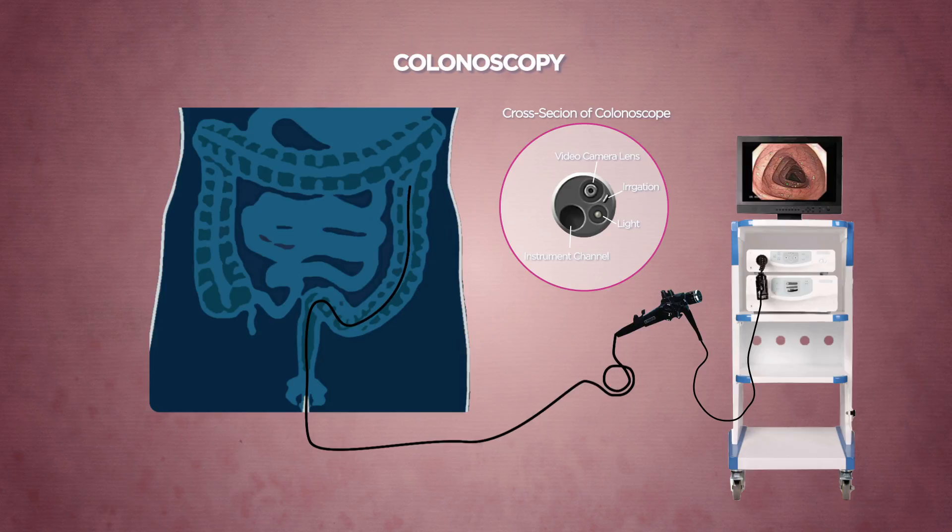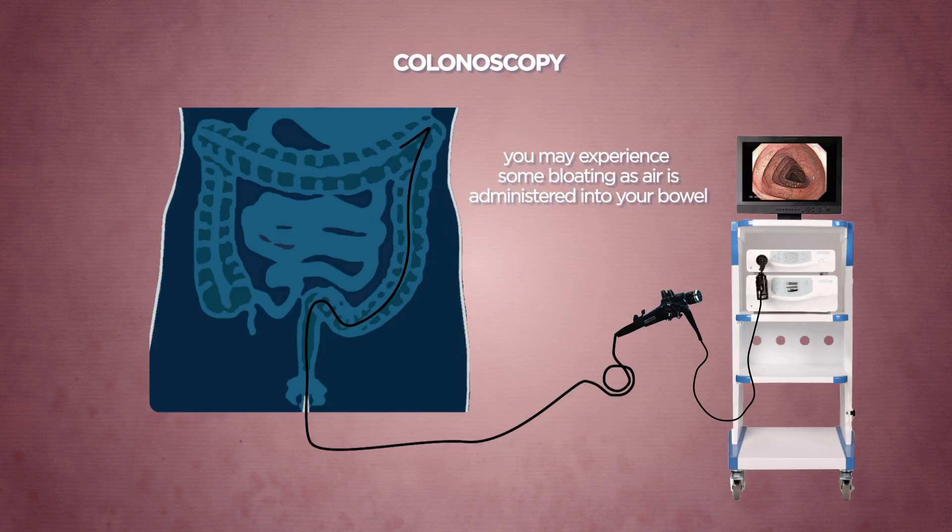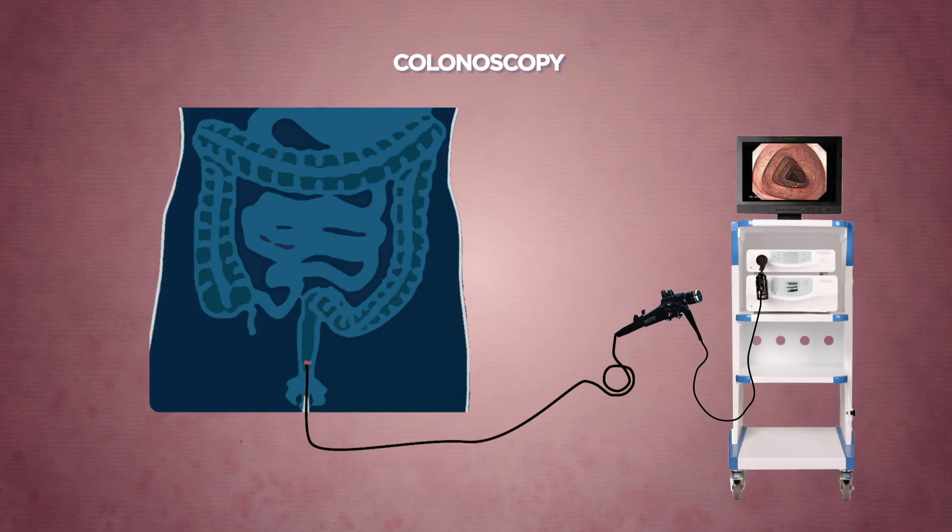During the procedure, you may experience some bloating as air is administered into your bowel periodically during the inspection. Tissue samples or polyps may be removed for histological analysis during colonoscopy. There will not be any significant discomfort during tissue sampling. The procedure generally takes 30 minutes to complete.